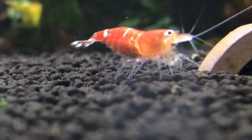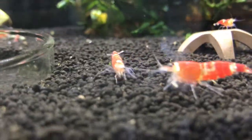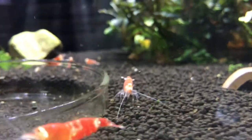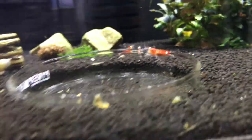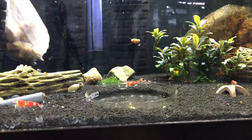This is the first time seeing this, but it looks like we've got a berried female right there. That's awesome — couldn't be happier to see that. This is one of the bigger ones, so that must be from my first group I got from Scott Barr. This colony is about to expand — awesome.